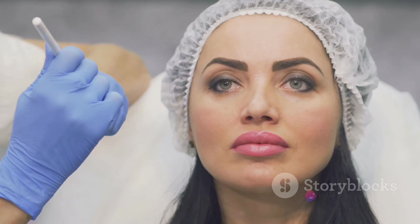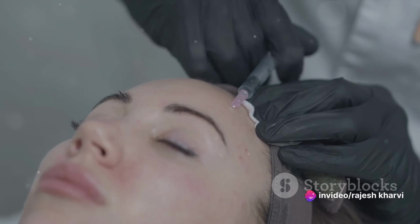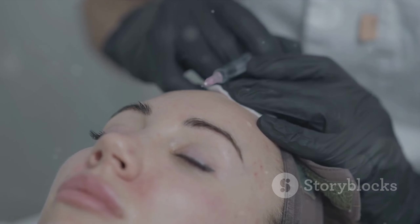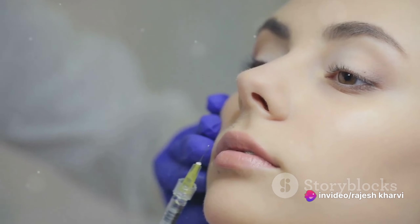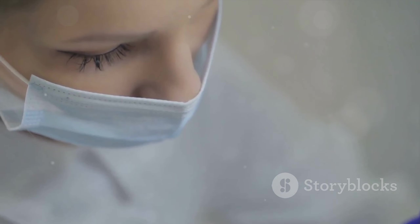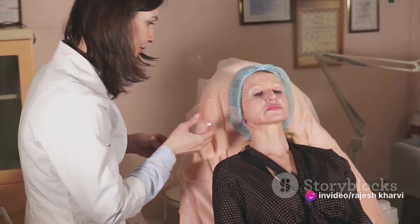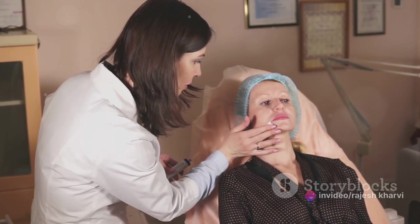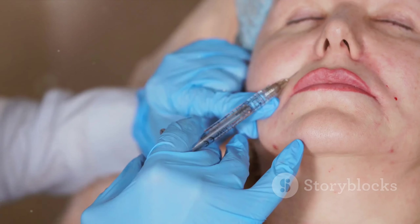Now we get to the main event: the injection itself. This part is usually quick and straightforward. The professional will cleanse your skin and, using a fine needle, inject the Botox into the predefined areas. Most people describe the sensation as a slight pinch, and the whole process typically takes less than 20 minutes. A common misconception is that you'll see results immediately; however, it usually takes about three to seven days for the full effects to become visible. After the procedure, avoid strenuous exercise, heat exposure, and massaging the treated areas for at least 24 hours to prevent the Botox from spreading to unintended areas.